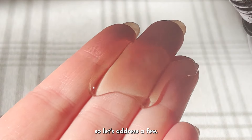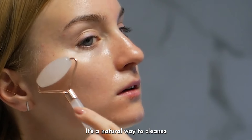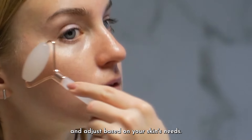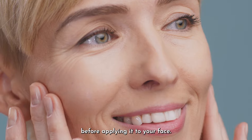Let's address some common questions. Is oil pulling good for your face? Absolutely — it's a natural way to cleanse and nourish your skin. How often should you oil pull? Start with once or twice a week and adjust based on your skin's needs. And don't forget to spot test any new oil before applying it to your face.